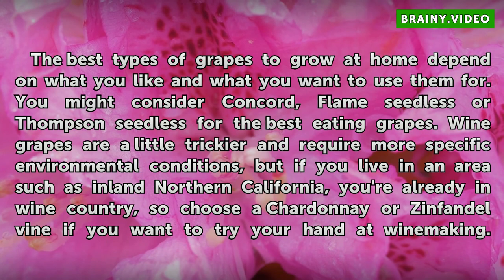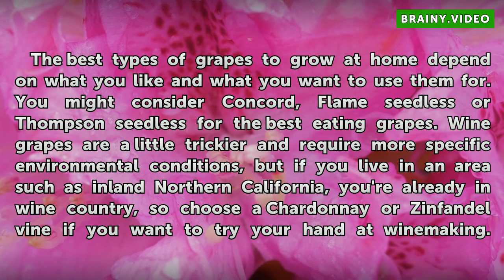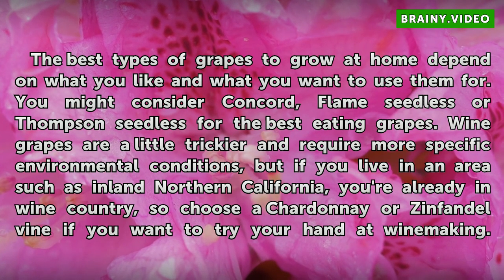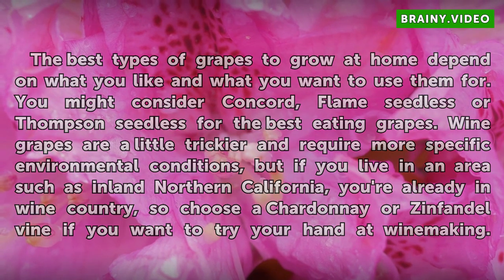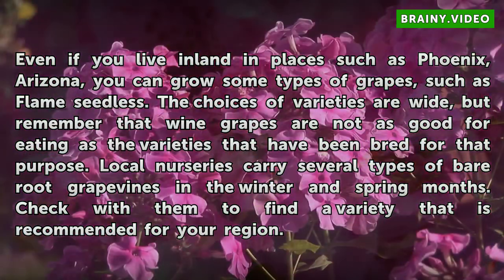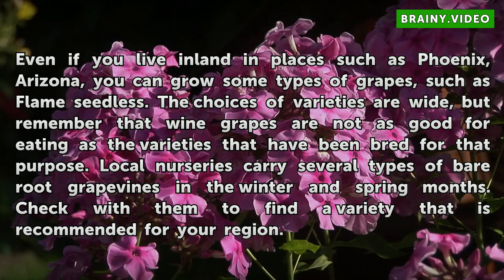Wine grapes are a little trickier and require more specific environmental conditions, but if you live in an area such as Inland Northern California, you're already in wine country, so choose a Chardonnay or Zinfandel vine if you want to try your hand at winemaking. Even if you live inland in places such as Phoenix, Arizona, you can grow some types of grapes, such as Flame Seedless.